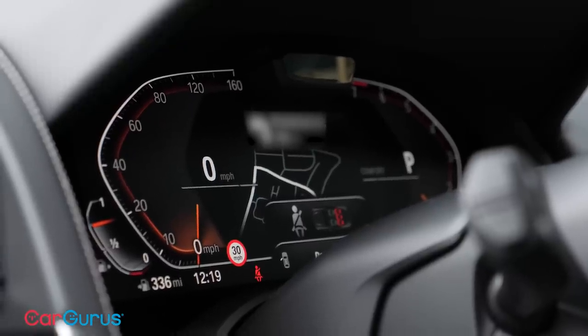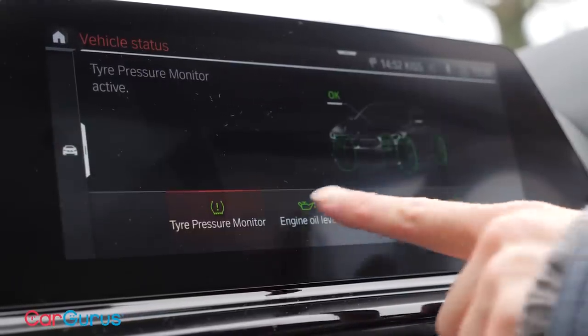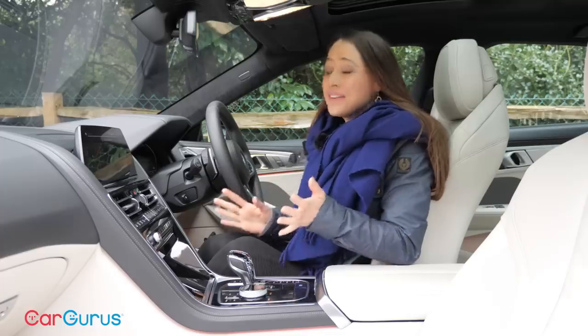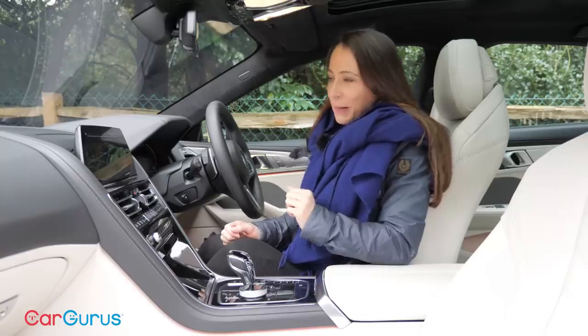We're still not quite convinced that the digital dial display is as uncluttered as it should be, but BMW's infotainment system with its 10.25-inch screen continues to be among the best in the business. As part of the infotainment system you also get BMW's intelligent personal assistant, which is here to respond to your every whim.